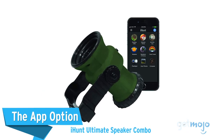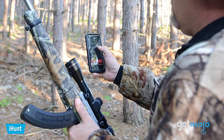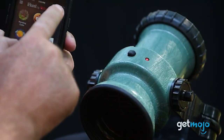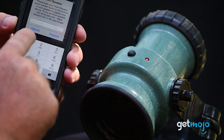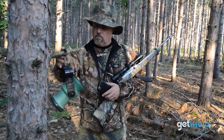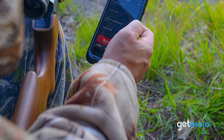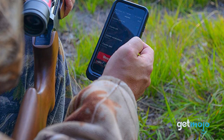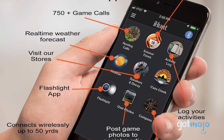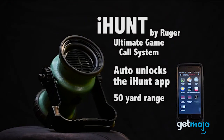The app option: the iHunt Ultimate Speaker Combo. If you're after more tech-savviness in your hunting game, then this app-enabled speaker offers a vast range of game calls at a very reasonable price. This speaker may not be as loud as some others, and it may only offer a 50-yard remote range, but its versatility is remarkable. With the iHunt app, you can choose between 59 species of animal calls, with a total of 750 different calls to choose from. The iHunt app is also compatible with both Android and iOS devices.